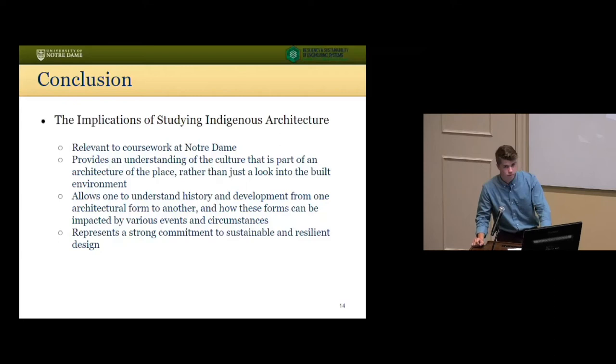Our architecture program at Notre Dame focuses on creating sustainable designs utilizing traditional building methods. For this reason, I think studying Maori indigenous architecture has the potential to become quite influential in my coursework over the next few years. As an indigenous culture, the Maori have cultivated and established a sustainable and resilient built environment, which is fundamentally tied to the guardianship of their land for future generations — a mindset known as kaitiakitanga. This commitment to sustainable architecture is a practice that should be modeled beyond the small island in the South Pacific, eventually becoming an inherent aspect in the way any architect designs.